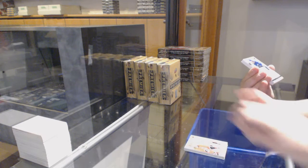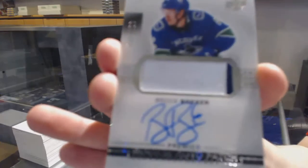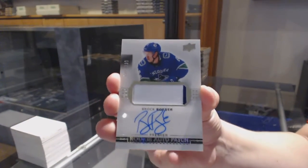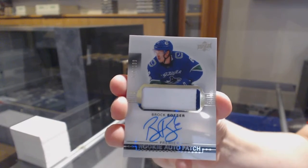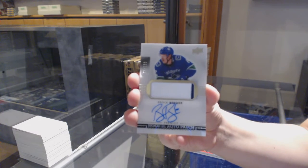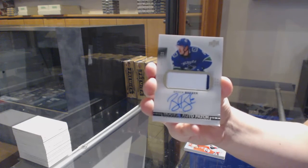Great start! 2-Color Acetate Rookie Patch Auto, number 2/199 for the Vancouver Canucks, Brock Besser. Now, with 6-10 cases you are guaranteed a case hit, but with 3-10s you're not — that's the only main difference.